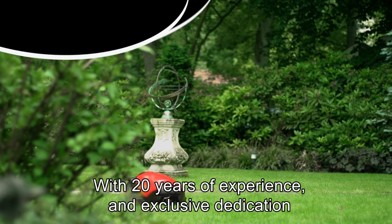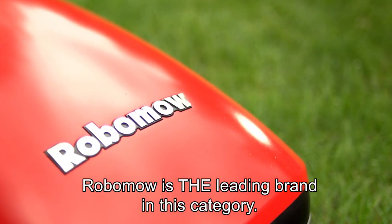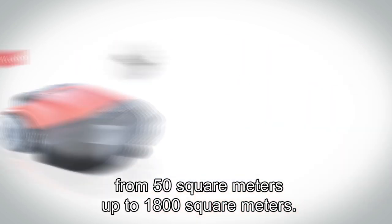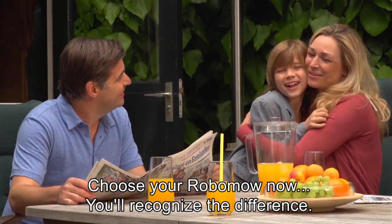With 20 years of experience and exclusive dedication to robotic mower design and production, Robomower is the leading brand in this category. Our cutting-edge products cover a wider range of lawns than ever before, from 50 square meters up to 1,800 square meters. Choose your Robomower now.